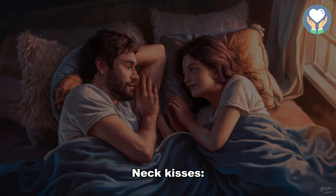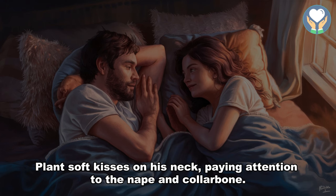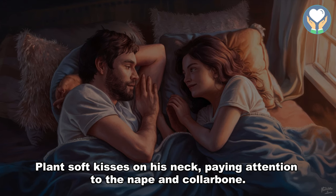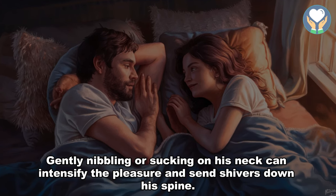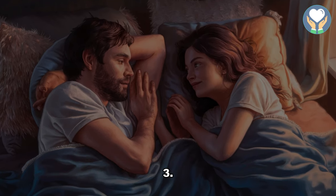2. Neck kisses. The neck is a highly sensitive area that can elicit strong sensations. Plant soft kisses on his neck, paying attention to the nape and collarbone. Gently nibbling or sucking on his neck can intensify the pleasure and send shivers down his spine.